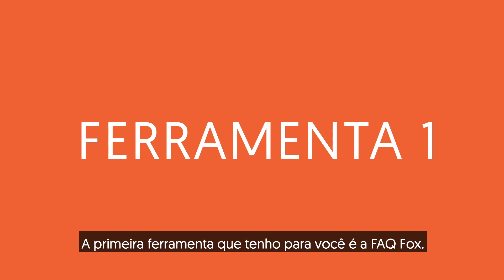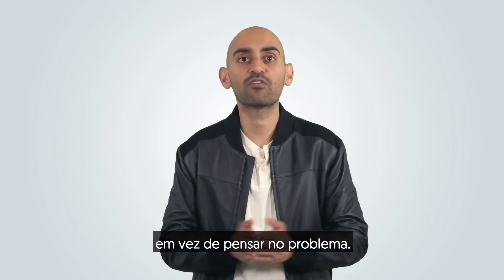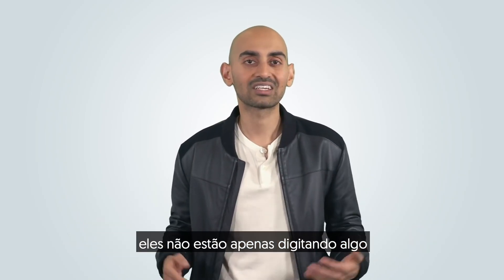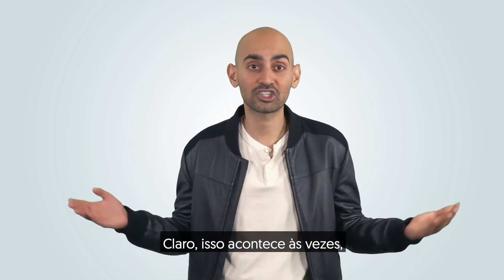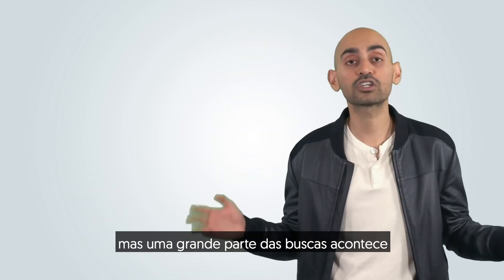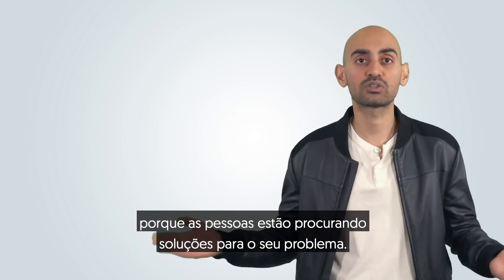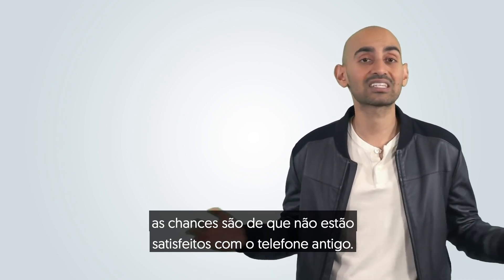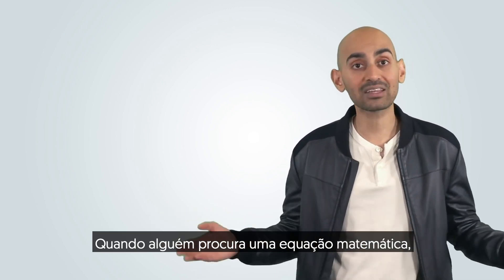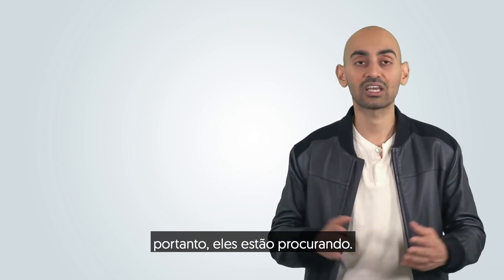The first tool I have for you is FAQ Fox. Most people think only of keywords, instead of thinking of problems. When someone's doing a search on Google, they're not just typing something in because they want entertainment. A large portion of searches happen because people are looking for solutions to their problem. When someone's looking for a new phone, chances are they're not satisfied with their old phone. When someone's looking up a math equation, chances are they don't know the solution.